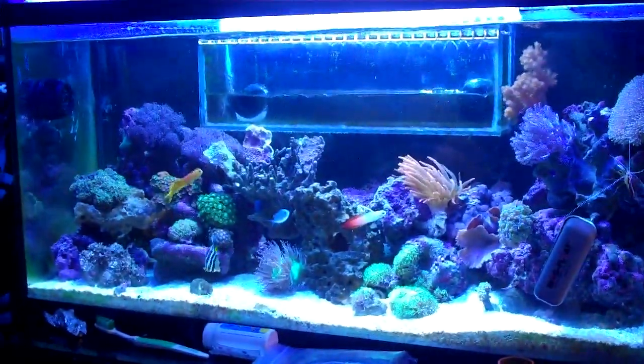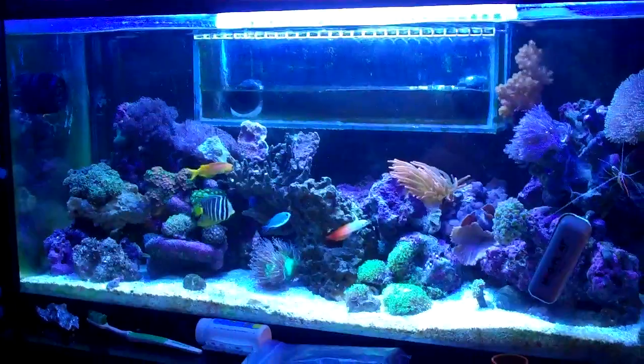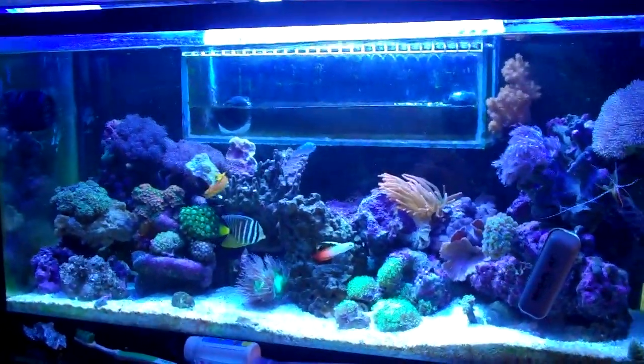I still can't get my pH to go above like 8. It's usually sitting between 7.8 and 8, and I cannot get it to break that.